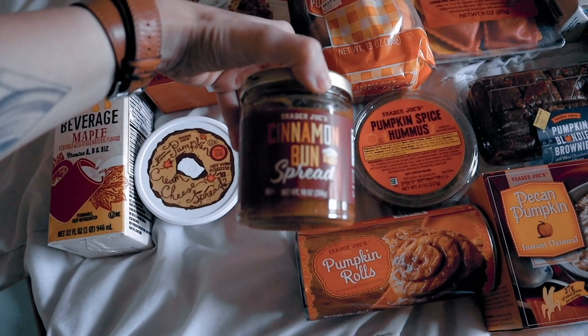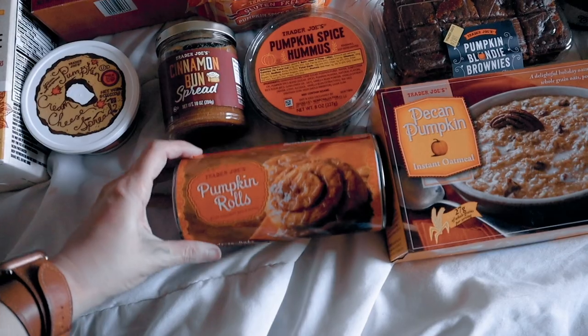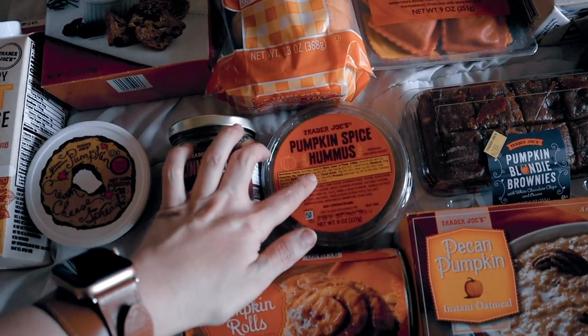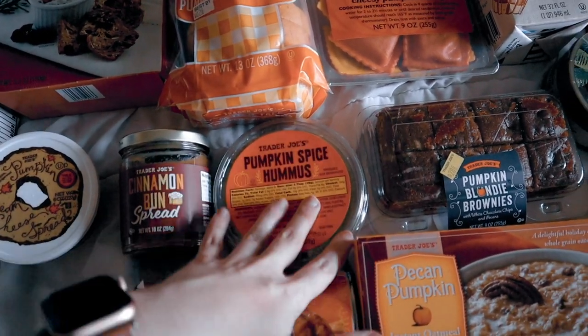I have this cinnamon bun spread — excited about that too. I got pumpkin rolls, which I have not made yet. I got pumpkin spice hummus. This actually tastes like pumpkin pie batter — it doesn't taste like hummus at all. It's a good, nice dessert hummus.